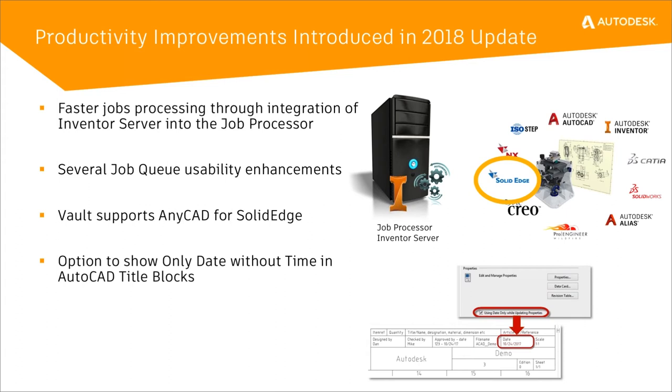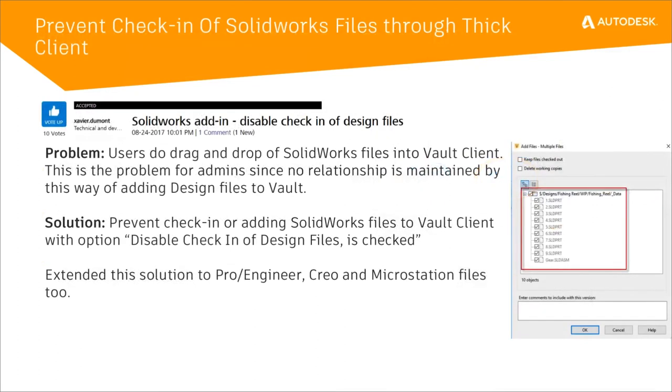In 2019, there's also the ability to show only a date without the time in the AutoCAD title block. Some users who use SolidWorks and other third-party CAD products have asked us to enhance our prevention of checking in design data files straight through the Vault client. We've enhanced that list — increasing what Vault considers a design data file and restricting more file extensions such as ProE, Creo, MicroStation, and SolidWorks file extensions.